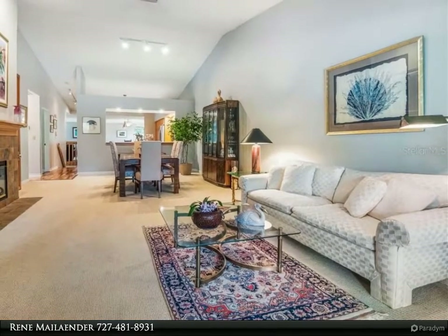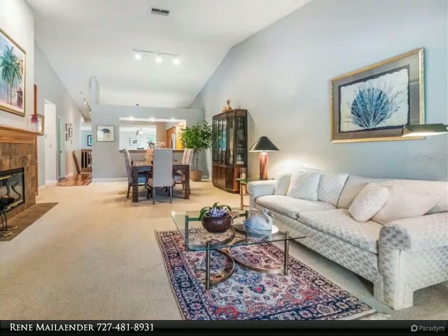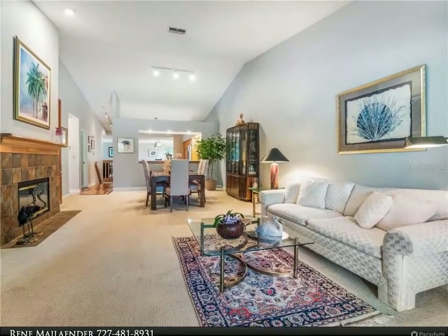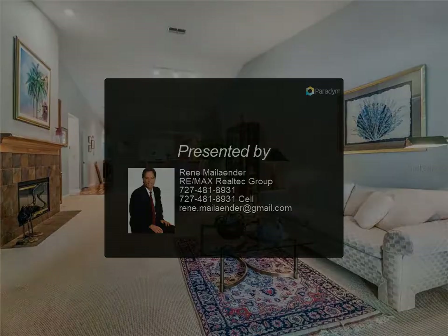Additional features include built-ins around the fireplace and so much more. Roofs 2012, A/C 2014, refrigerator, oven, and microwave 2018, dishwasher 2016. The property is located conveniently close to the clubhouse, beaches, and airports.